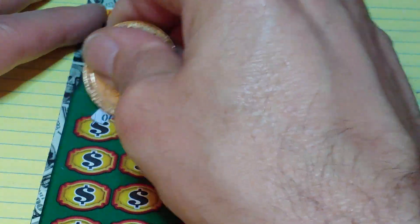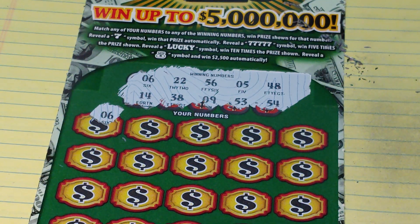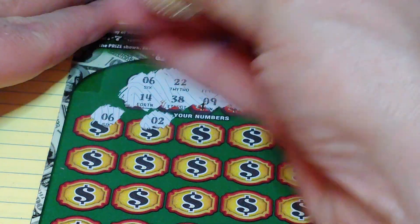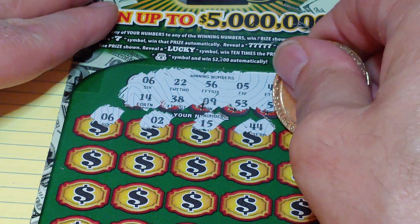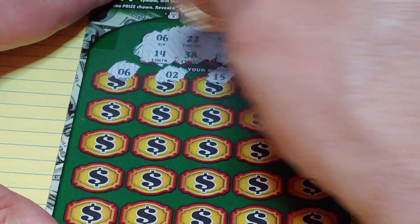Let's see what we're finding. We have a 6 — we have a winner! Lucky 13. Then a 2, 15, 44, and 51. So far just the 6.